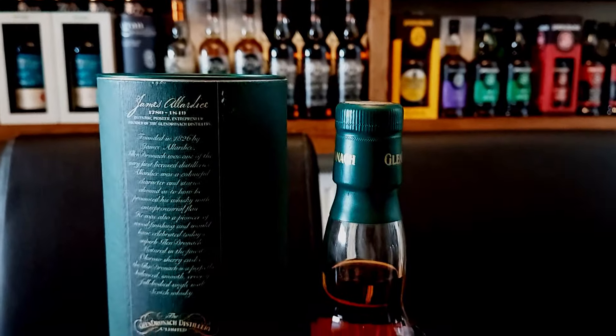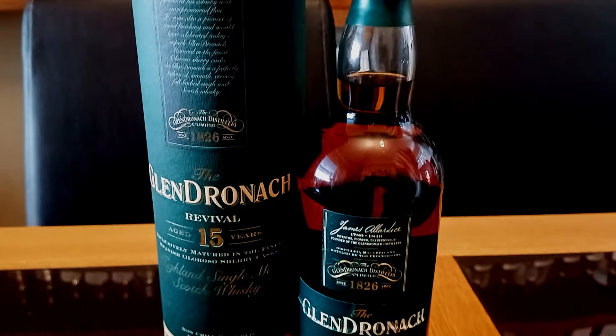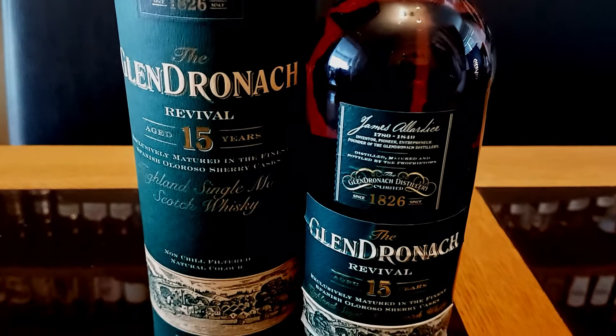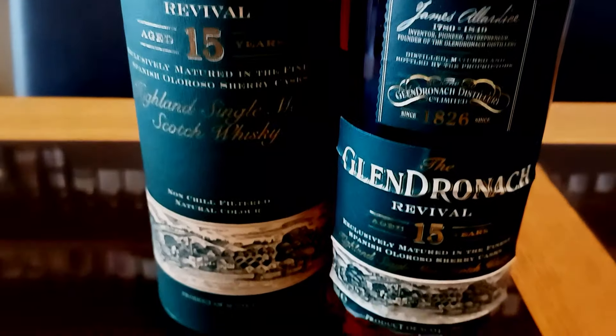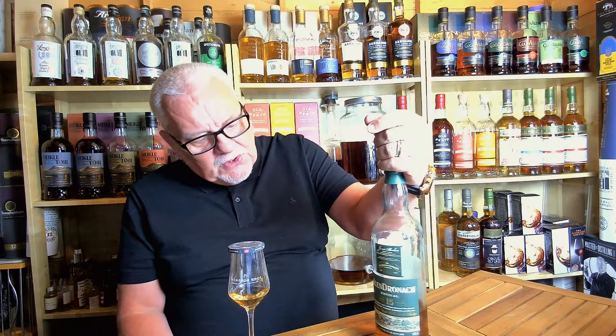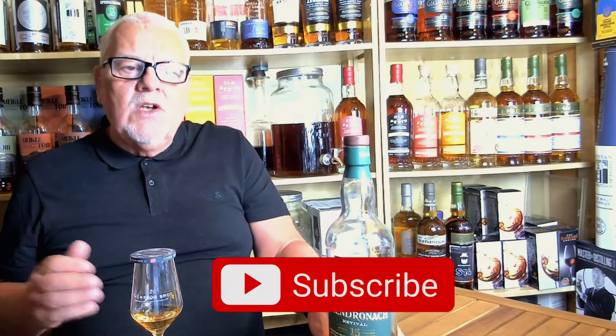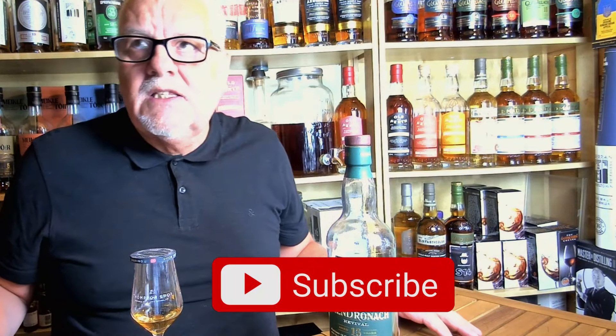If you're new to the channel, Glendronach 15 Revival was my gateway to whiskey - the first whiskey that really got me into it, sent me down that rocky road. I loved everything about Glendronach at the time. Back in the day they had some issues over the last couple of years, and I've been nursing this one a little bit. I thought let's let bygones be bygones and go replace this Glendronach 15.